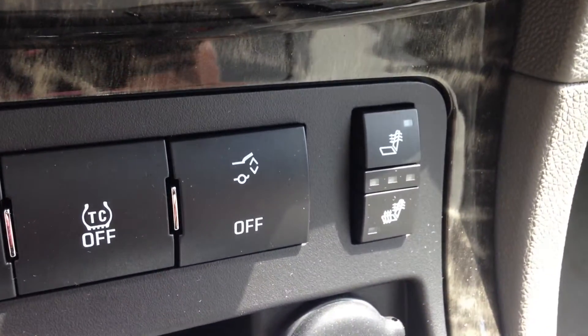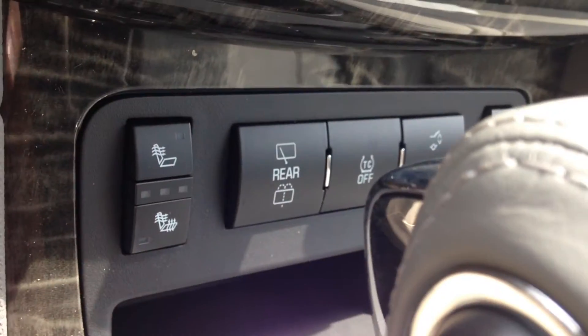You'll notice that both front seats can be heated with these buttons right here. Taking a look at the rest of the interior, you can see the leather seats across all three rows, each with lots of legroom. Above the second row there's a sunroof with a sunshade, and above the front seats there's another sunroof.